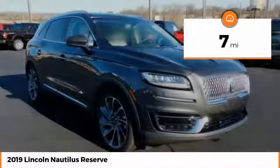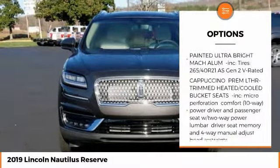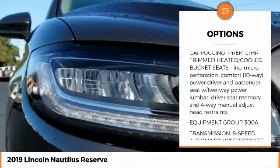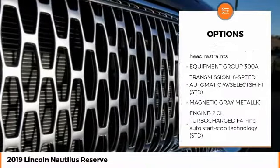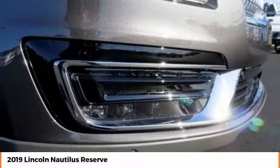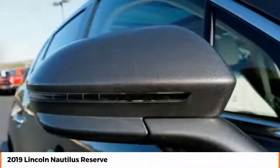Here are some of this vehicle's great options: stability control, anti-lock braking system, remote engine start, traction control, power passenger seat, keyless entry, power lift gate, navigation system, steering wheel audio controls, and backup camera.